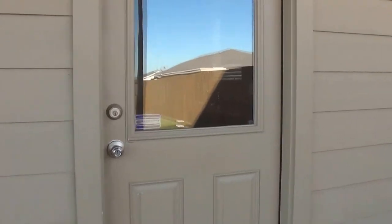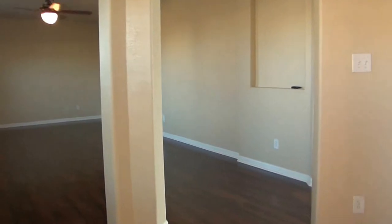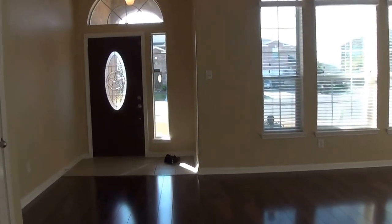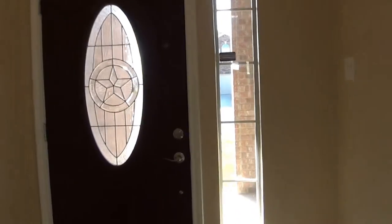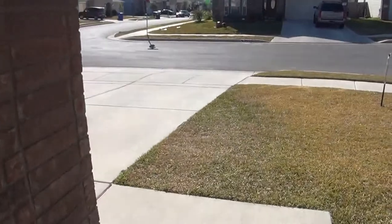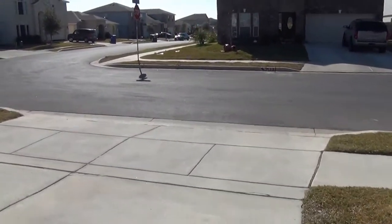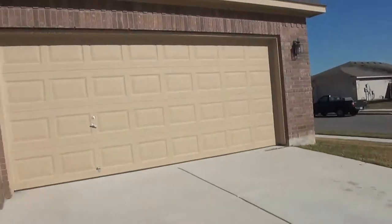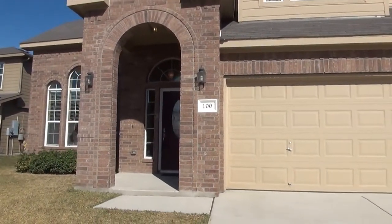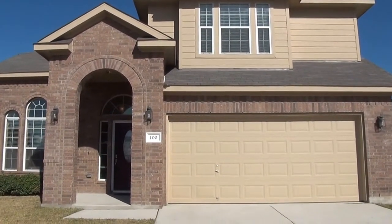If you'd like to see this property or any other properties, you can call Patrick at 210-663-6514. Or if you'd like to apply online, go to libertymgt.net — that's liberty M as in Mary, G as in Gary, T as in Tango, dot net. Click on 100 Chaps and simply apply online. Thank you for tuning in — have a great day.